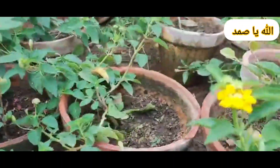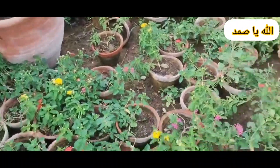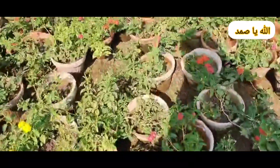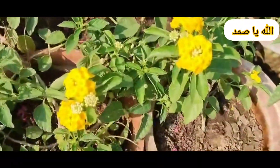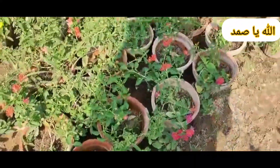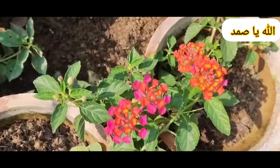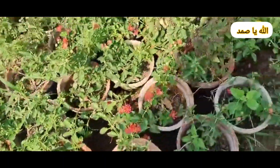Chilies: 1. Plant seedlings 12 to 18 inches apart in well-draining soil. 2. Provide full sun — at least 6 hours of direct sunlight — and warm temperatures. 3. Water regularly but avoid overwatering, which can lead to root rot. 4. Fertilize with a balanced fertilizer once a month. 5. Support plants with cages or stakes to keep them upright.